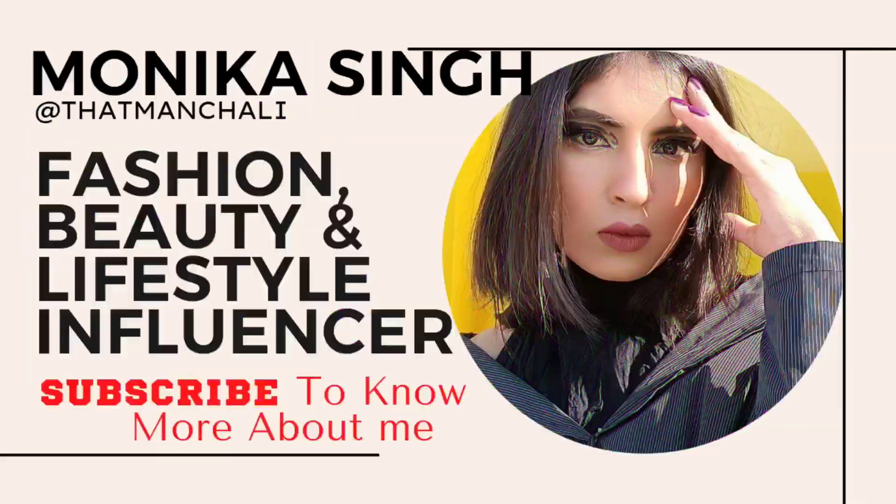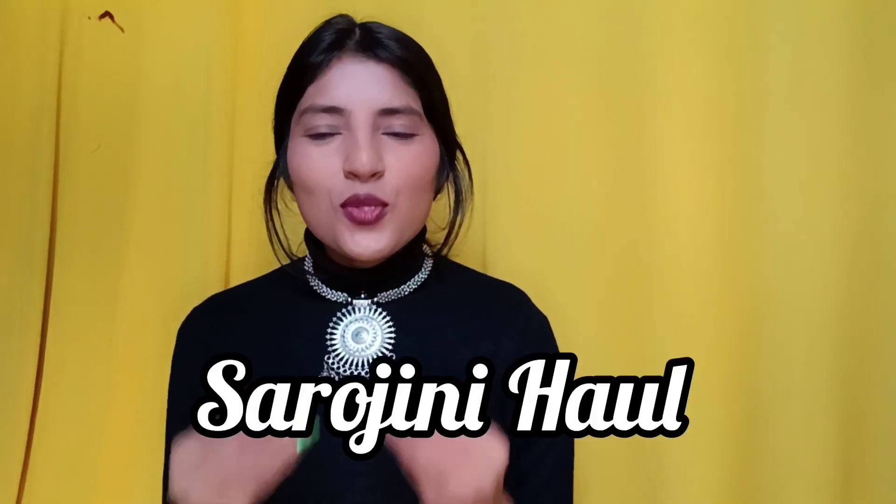Hey guys, welcome back to my channel. Today I am taking a Sarojini haul connected with the winter haul, in which I will show you all the sweaters that I have purchased from Sarojini. So let's start with the video.